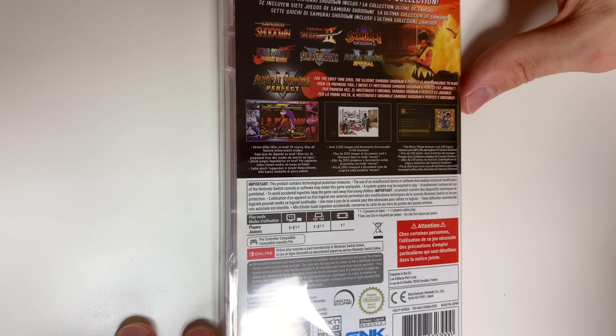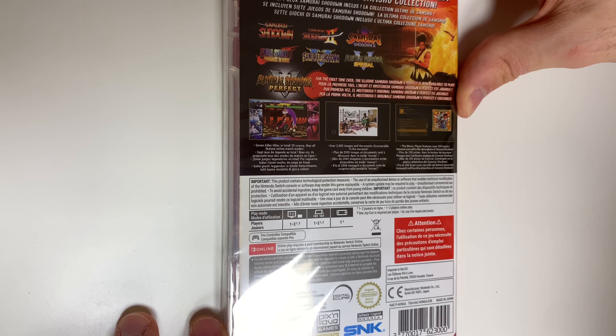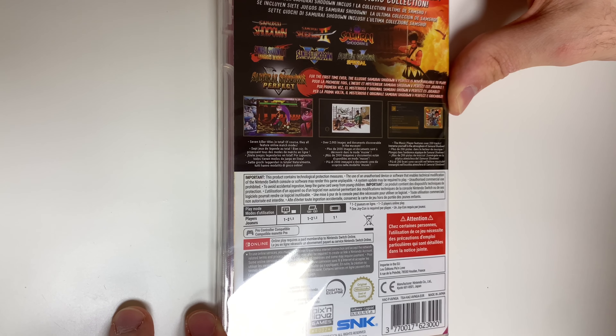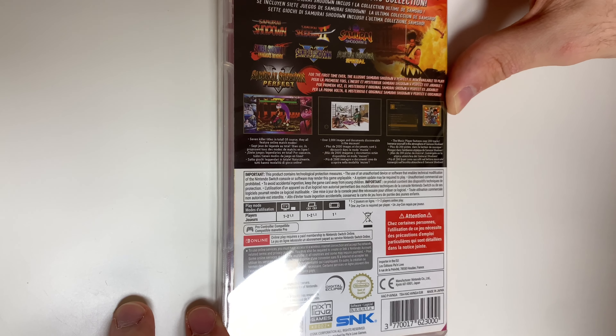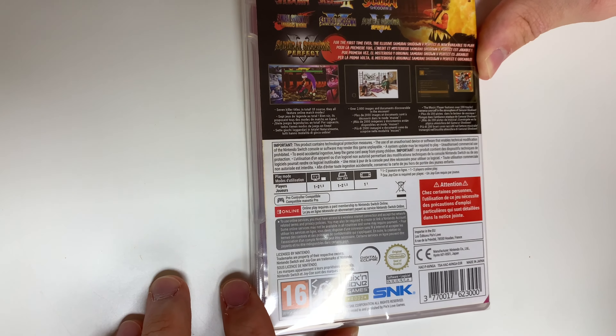We also have three shots of gameplay right here, and they say seven killer titles in total. Of course they all feature online match modes, over 2000 images and documents discoverable in the museum, the music player features over 200 tracks, and immerse yourself in the atmosphere of Samurai Shodown.